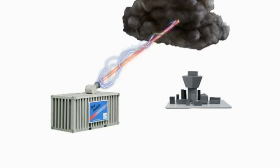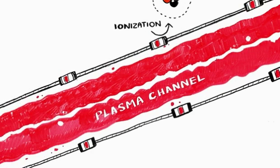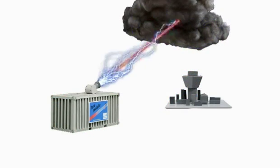This not only triggers a lightning strike, but also creates a highly conductive stream of air, known as a plasma channel, that the lightning then follows away from critical areas.